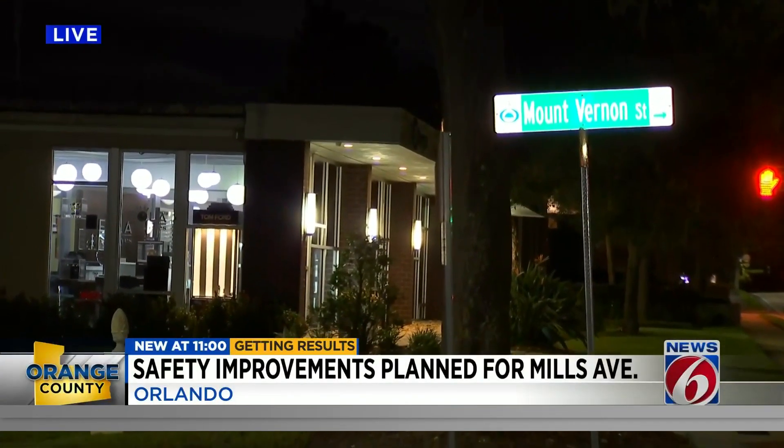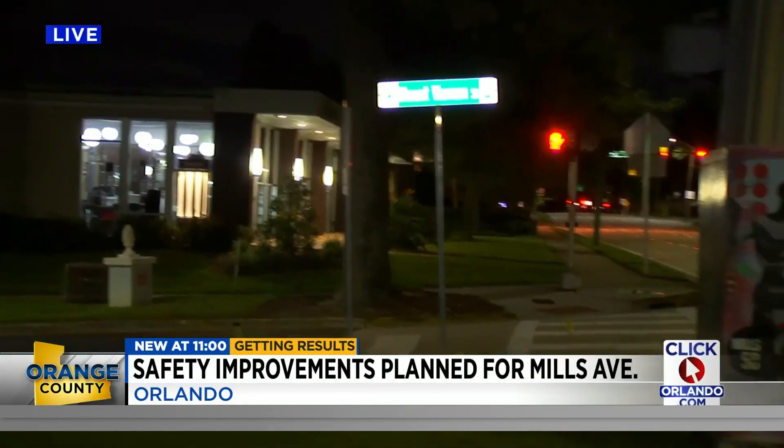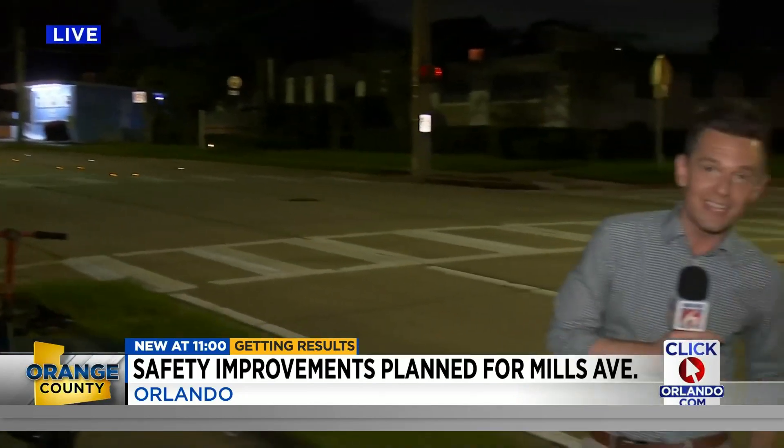An employee at a nearby eyeglass store said that several years ago they used to have to park their car on the other side of Mills, and during that time there were several incidents where they were concerned for their safety.